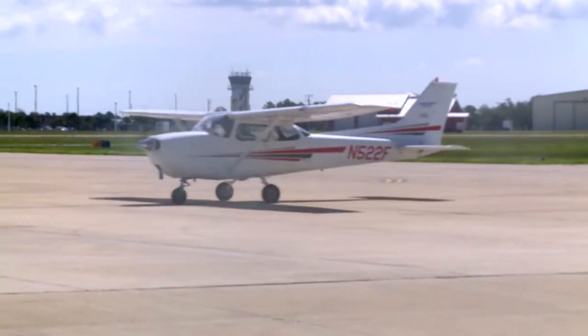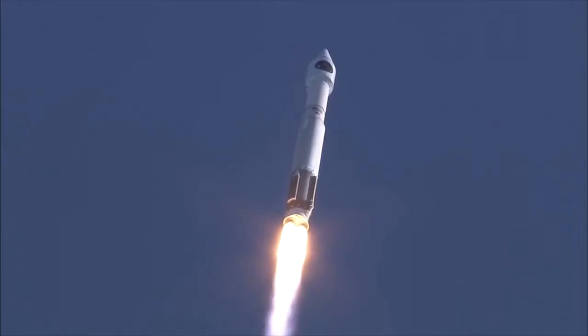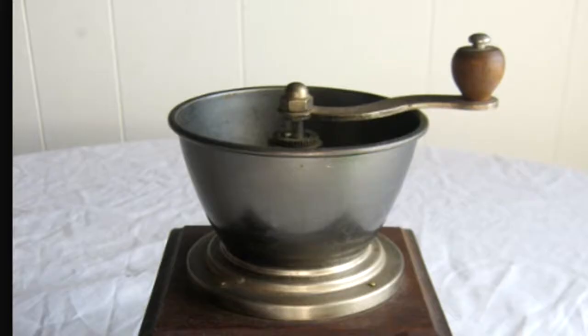What do rockets, a Cessna, GPS, the Air Force, and a 60-year-old coffee mill have in common? We've all seen it, and some have experienced it — a few of us a little too closely. What is it? It's lightning.